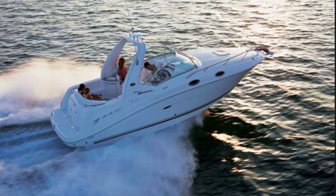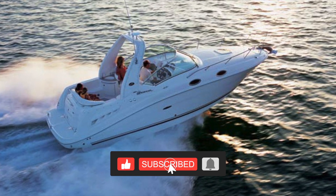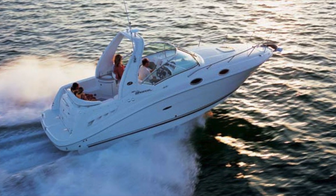Before we get started, make sure you click the subscribe button and hit the bell so you're aware of new content. We are growing the channel and we're so thankful for all the support we've gotten. Now let's get into the Sea Ray 260 Sundancer.